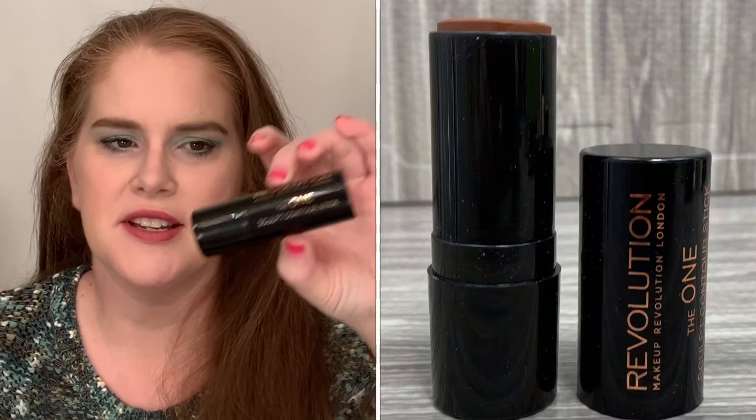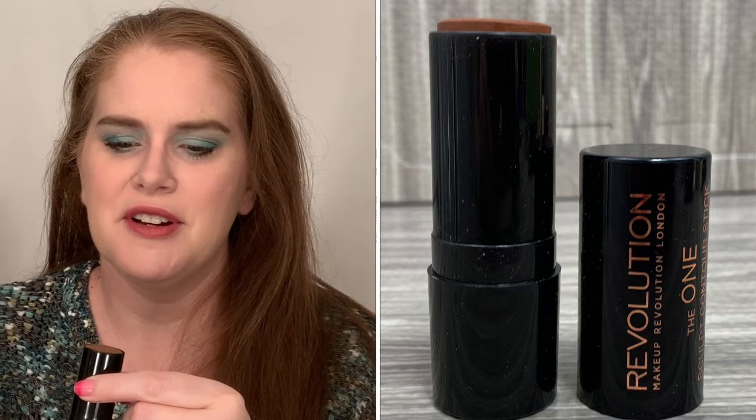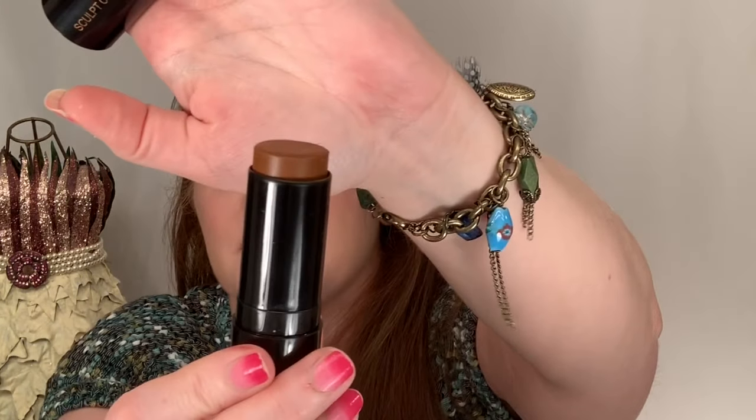Now let's move on to face. The one contouring stick — I got this a long time ago and the color is just way too dark for me. I found it was kind of hard to blend in. For a cream contour, especially if you're a beginner like me, I would recommend the ELF contour palette — I felt like that was easier to blend.